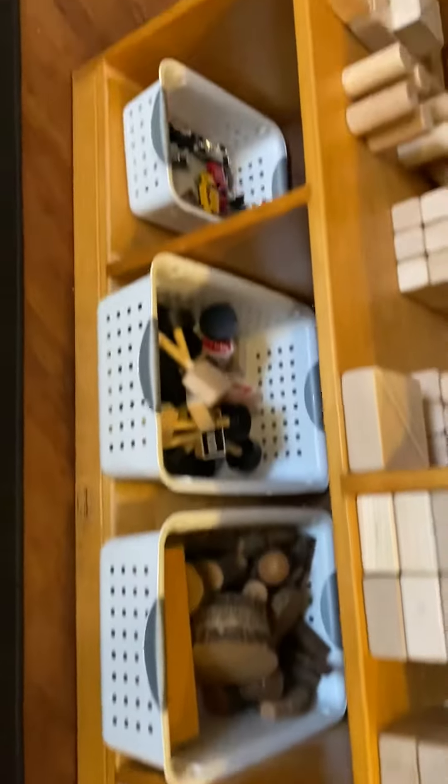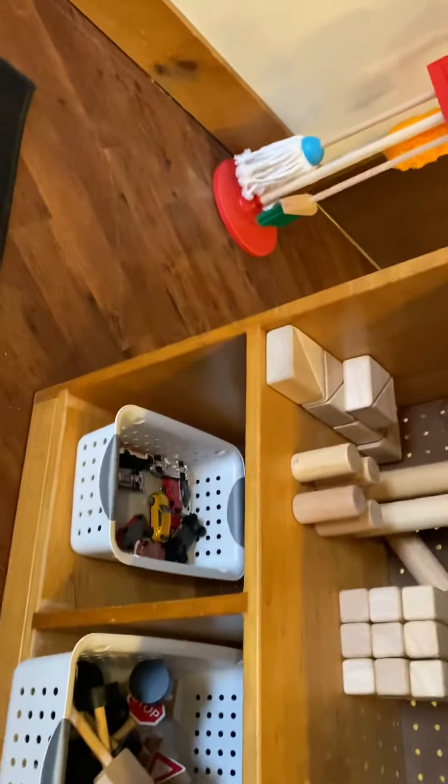Then over here is our block center. You'll get to build with lots of blocks. We also have tree blocks and colorful blocks, and we have some road signs and some cars and some dinosaurs. The block center is going to be a lot of fun.